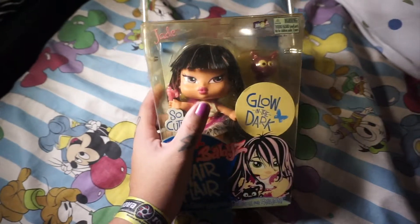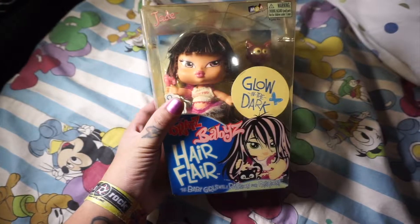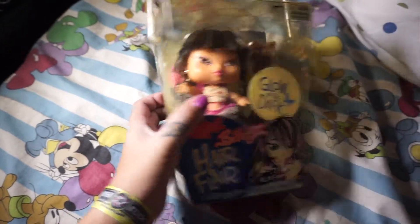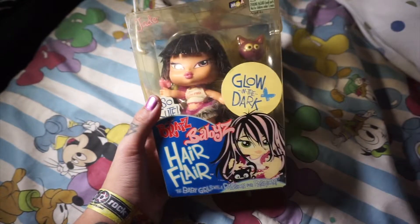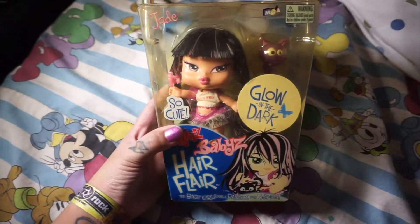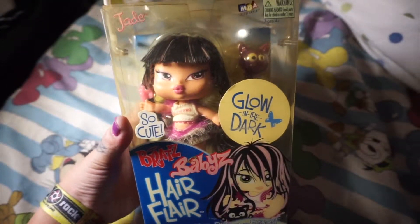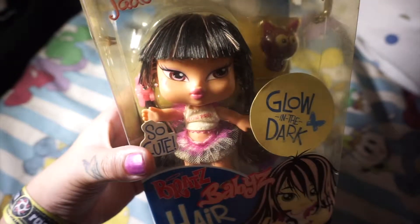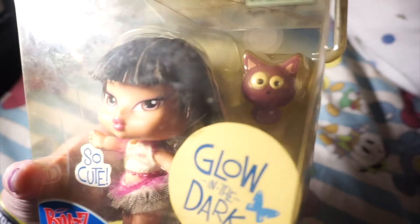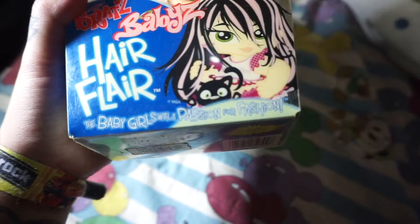But today I bought this Bratz Babies Hair Flare, and she's Jade. Her hair glows in the dark and I'm really excited to open her. On the front it says 'So Cute, Glow in the Dark.' Look at Jade over there — she's really cute, and that's her cat. It's Bratz Babies Hair Flare, the baby girls with a passion for fashion.